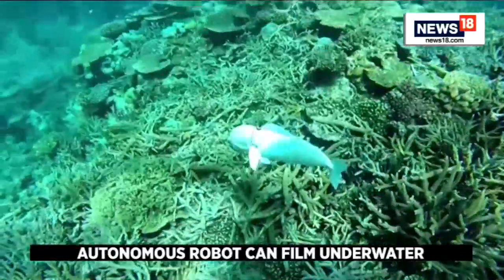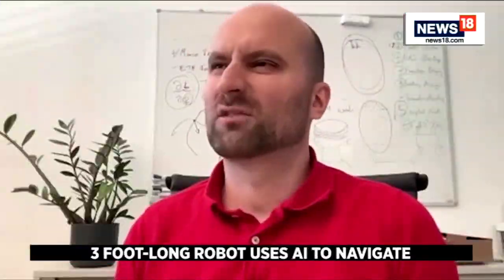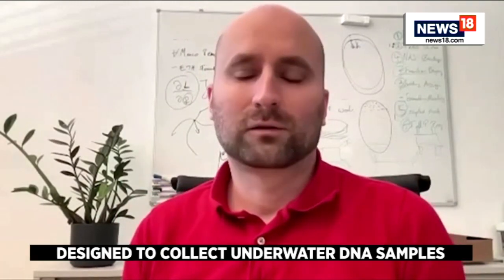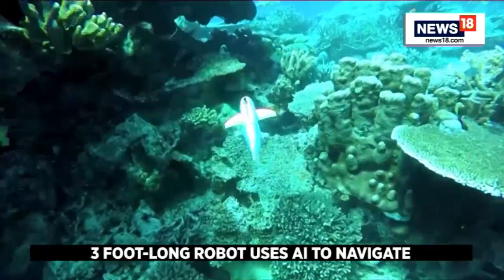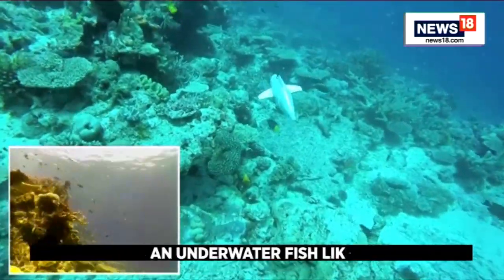Assistant Professor of Robotics Robert Katschman explains: "If you look at the way we're currently going into the oceans, those are large unmanned underwater vehicles, but they are definitely very disturbing and certainly not made to go into these more delicate environments where we would love to get the eDNA from. We want to really go in there and be as silent as a spy, just literally coming in and being a spy on the marine life."